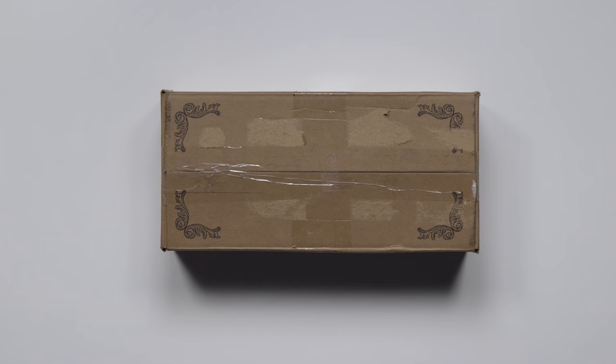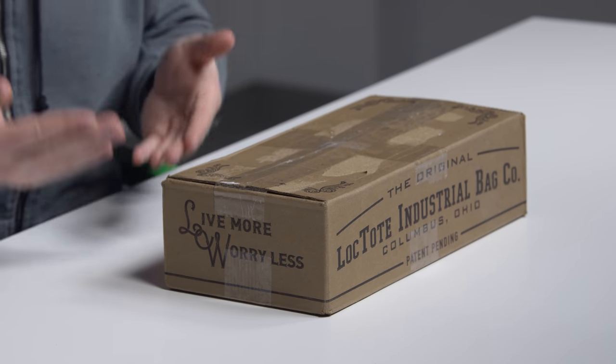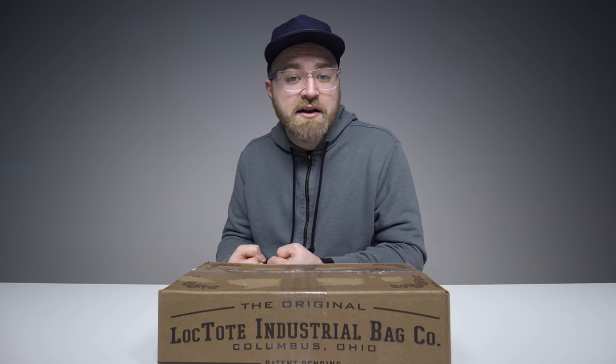The immediate thought afterwards was: why hasn't this material been used in other products? Then I got an email from a company called LockTote Industrial Bag Company. These guys have used a material similar to that — I don't know if it's exactly the same — but something that's incredibly cut resistant in a bag, kind of like a backpack with a couple of straps. And even a step further: the straps themselves are also cut resistant.